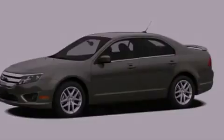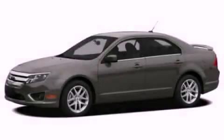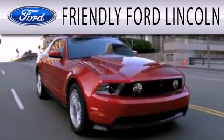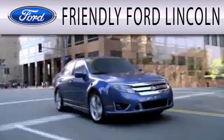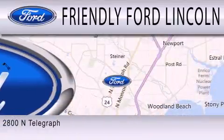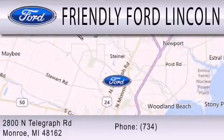Call now to find out how you can own this breathtaking automobile. Friendly Ford Lincoln is dedicated to doing everything possible to ensure that the experience you have selecting your next vehicle is as pleasant as possible. We're located at 2800 North Telegraph in Monroe.